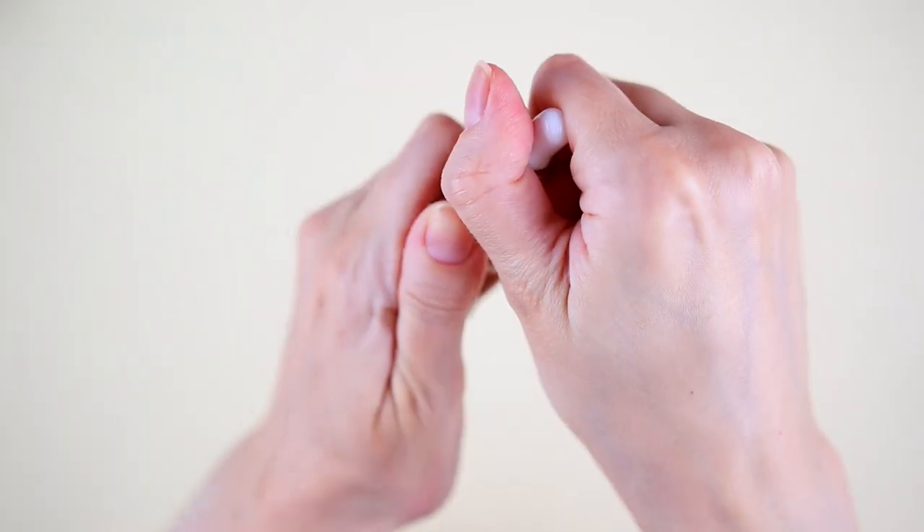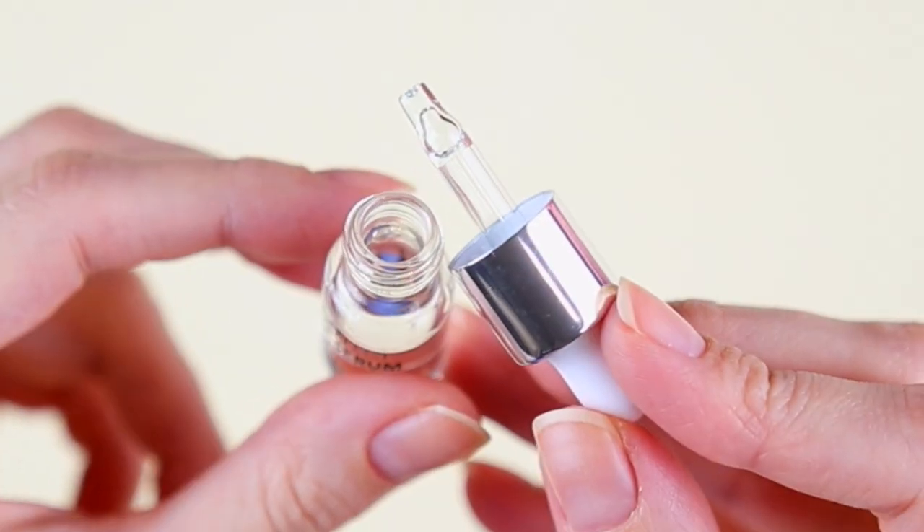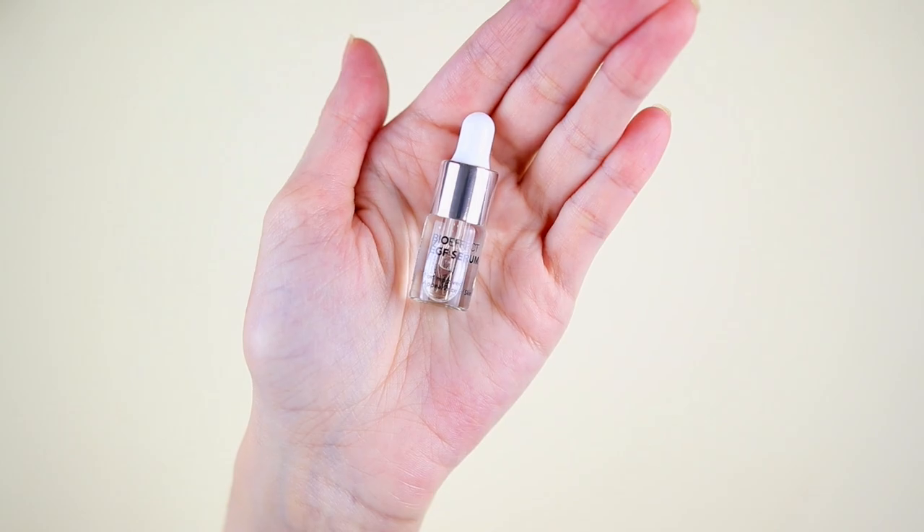Day number twenty. This one is the Bio Effect EGF Serum for improved appearance of skin. Promotional size — it's so small!